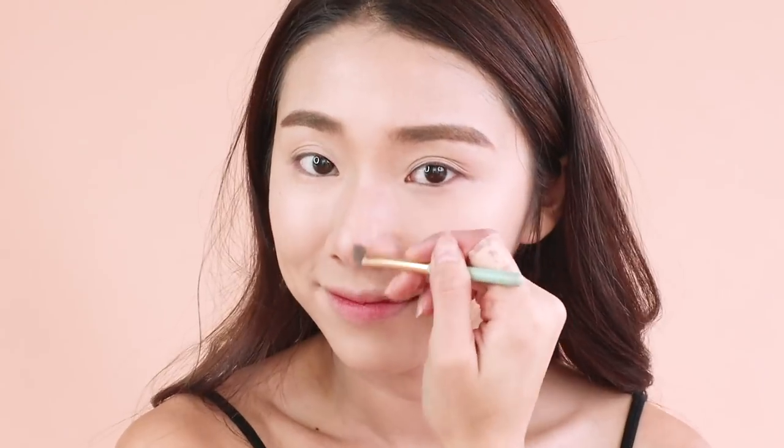Then go ahead with contouring my nose with the Hoola Bronzer from Benefit. I love this bronzer — I use it to contour my face and nose, just to make everything smaller, because who doesn't want a smaller face, right?